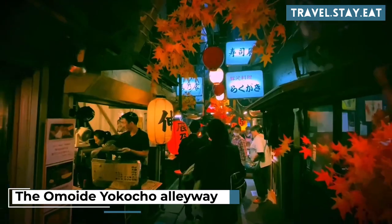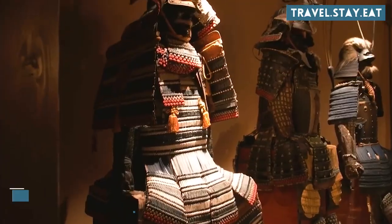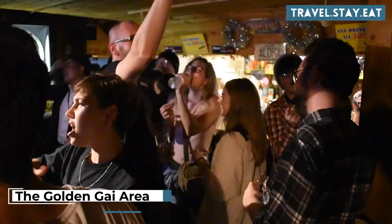Walk through the Omoide Yokocho alleyway for traditional Japanese street food. Visit the Samurai Museum.